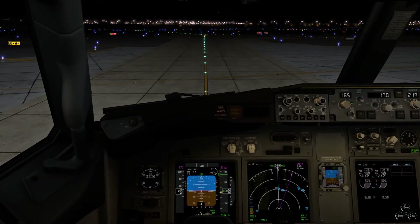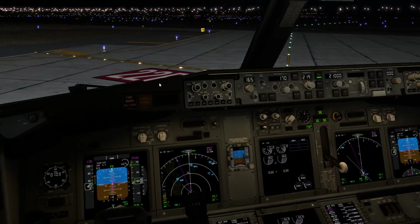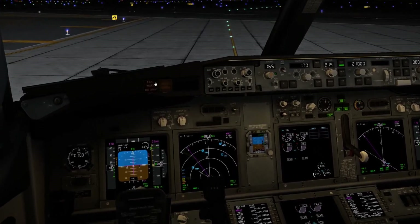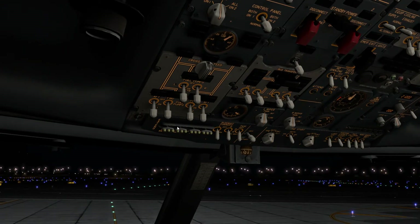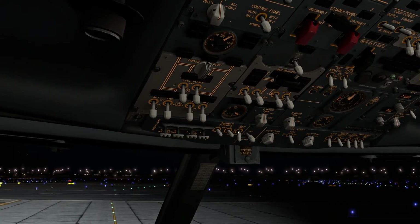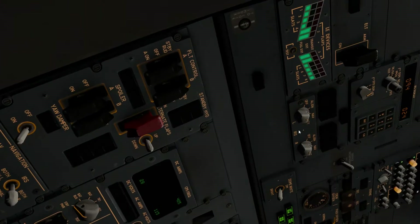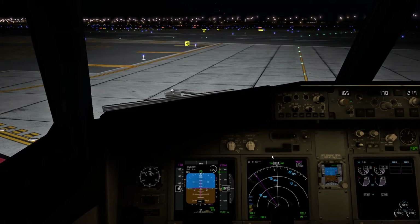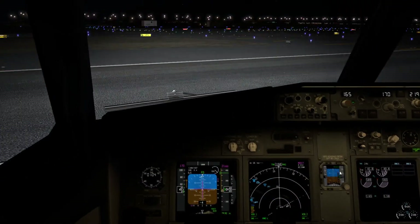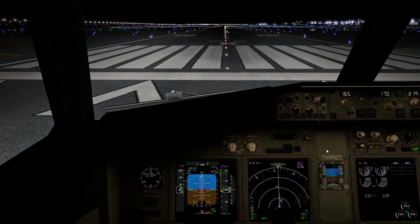Approaching runway 22 right, we slow down and come to a complete stop. We turn on all landing lights, taxi lights to off, and position lights to strobe and steady. Dome light off. Runway 22 right looks clear so we are safe to enter.